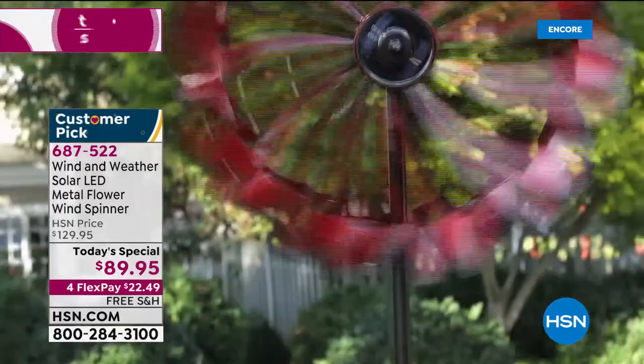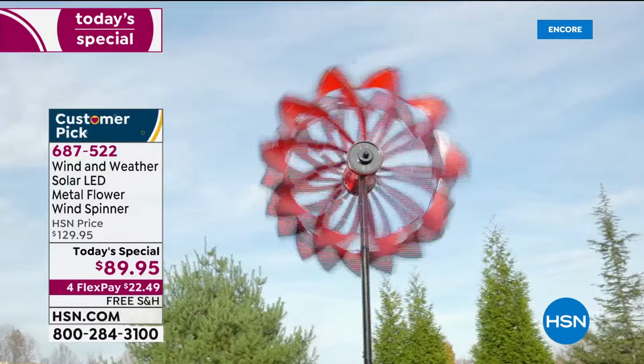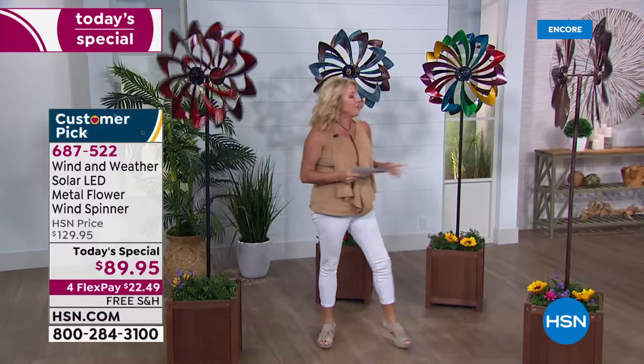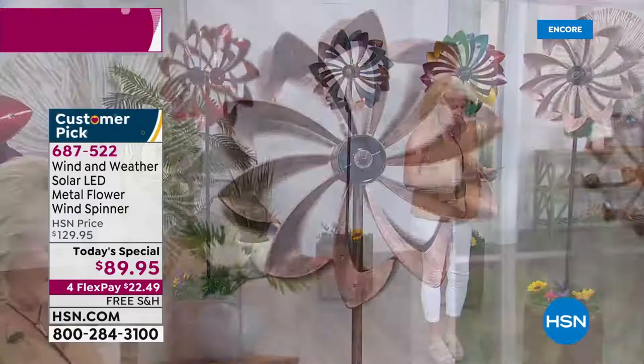We're launching our two-hour event with something incredible — it's mesmerizing, beautifully made, a great statement piece you can enjoy for years. It's called the Wind and Weather Solar LED Metal Flower Wind Spinner. We've seen wind spinners before — cute, small — but there's nothing we've ever offered quite like what you're seeing tonight. It spins, it moves, it's beautiful, and we've got four awesome choices.